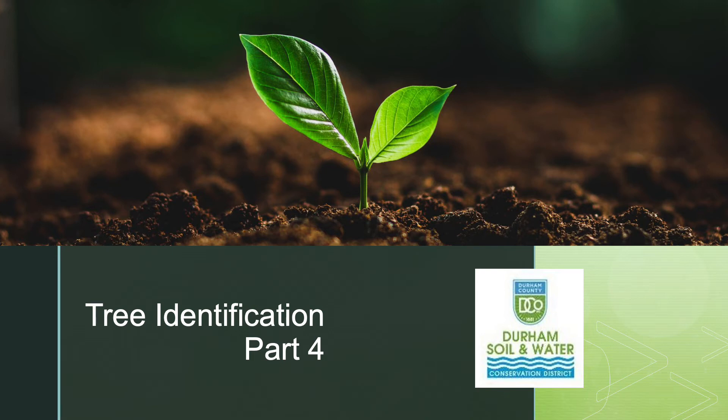Welcome back to the final part of North Carolina Tree Identification with Durham Soil and Water Conservation District.